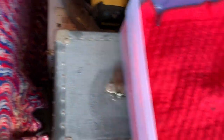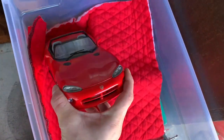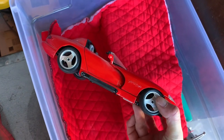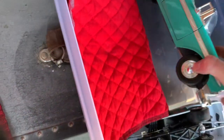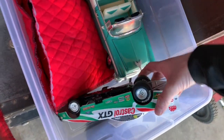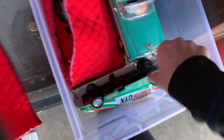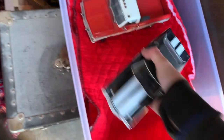My boys are gonna love these. I feel bad when I find cool stuff and I wish they could keep everything. My son's gonna want this. These are really cool die-cast cars.